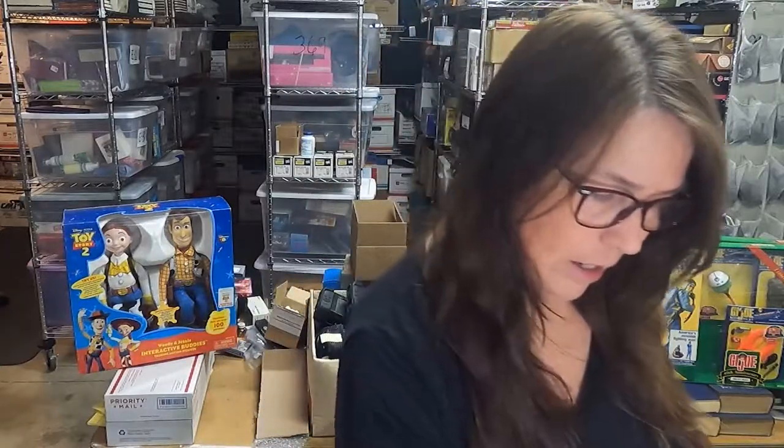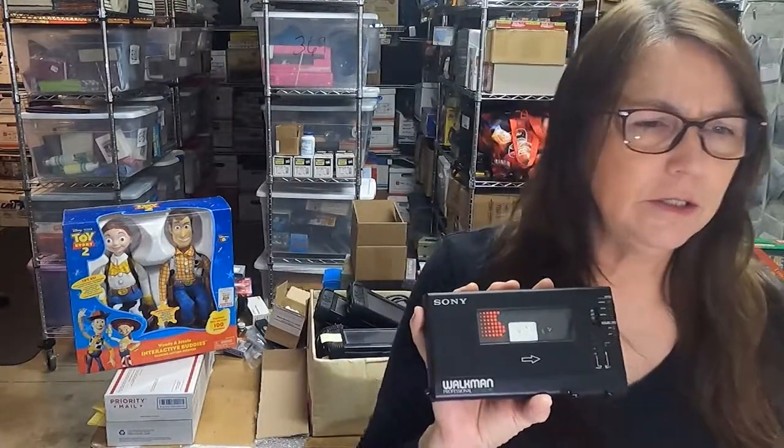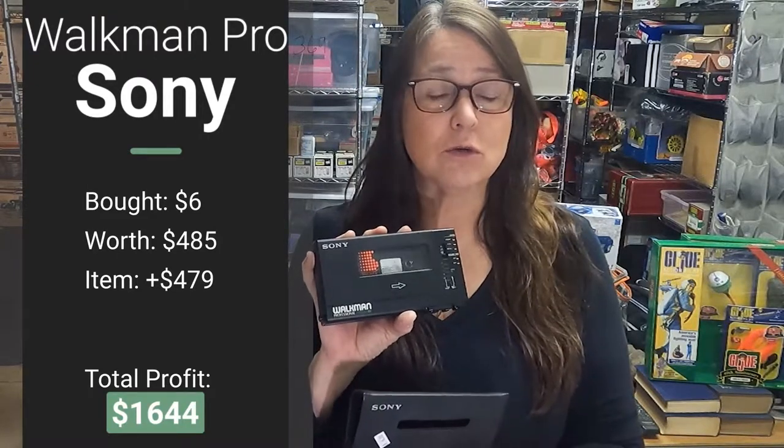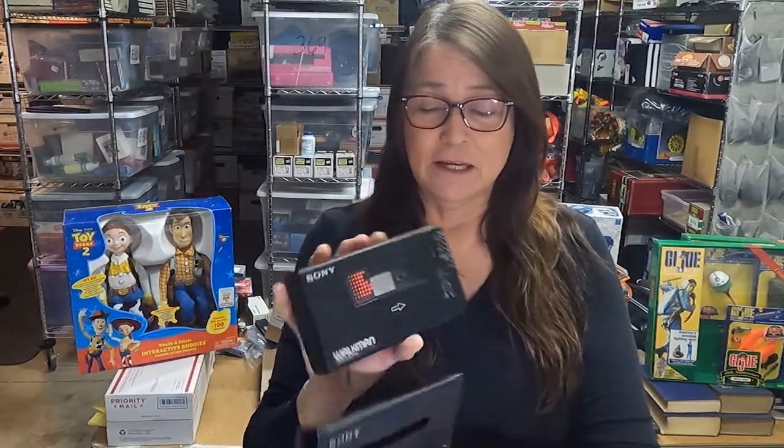This last Walkman is a Walkman Professional, called the WM-D6. With the case I found, I saw a sold comp for $485, and I paid $6 for both. I can hear it wanting to turn but it's not spinning when I look in the window, so I'm sure it's just the belt. These are so old that the belt is like an old rubber band — they just get brittle and stop working.